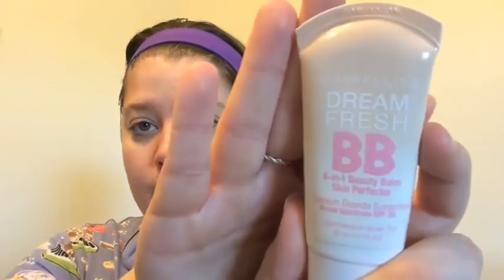So anyway, that's just a little spiel — I just thought I'd let you guys know. It's awesome. I absolutely love it. So I'm going to start with my base and the base that I like to use is this Maybelline Dream Fresh BB Cream. This also has an SPF in it and it's really moisturizing.